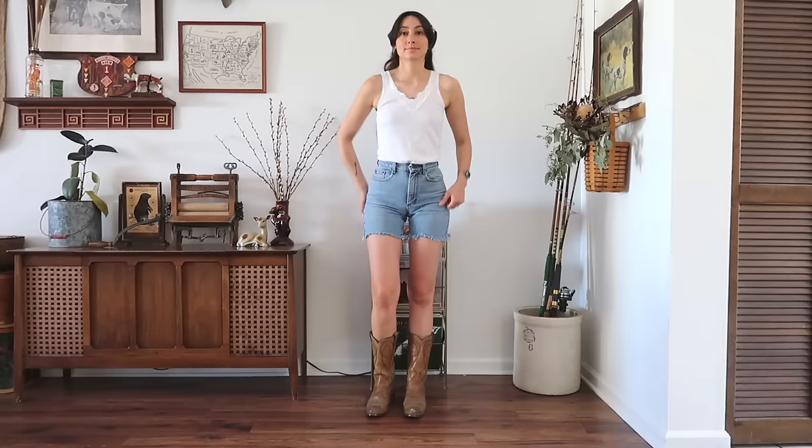I styled the white tank top with these little Lee cut-off shorts — someone cut them at some point but I really like the length. I added a pair of cowboy boots and a bandana in my hair. Next I found two gray sweatshirts that I would style in a similar way.